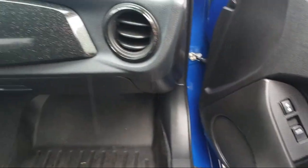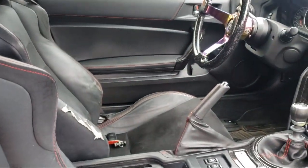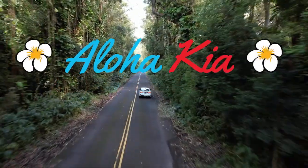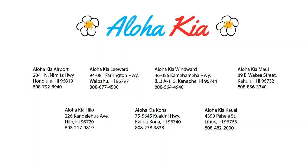Your Ohana dealer since 1997, Aloha Kia has seven dealerships statewide on all islands. Our friendly multilingual staff is proud to offer our guests the best purchasing and owning experience no matter what island you're on. Plus, you can also buy your car from any of our locations online at alohakia.com with the Aloha Kia Express Purchase and have it delivered right to your door, all from the comfort of your own home.